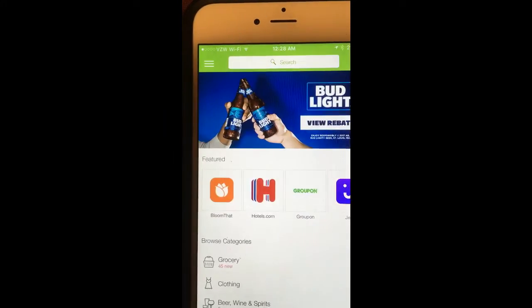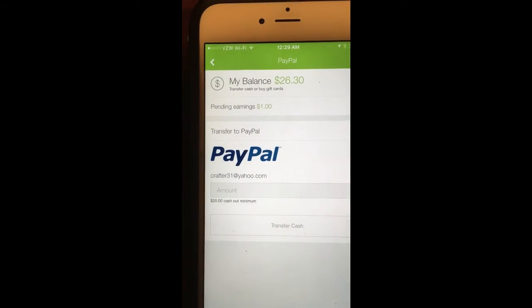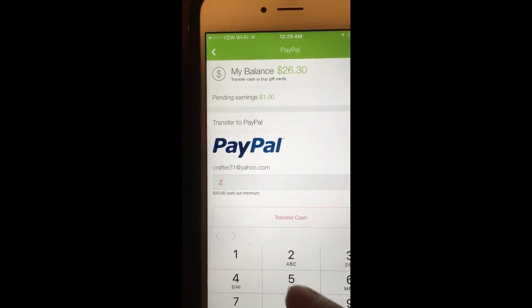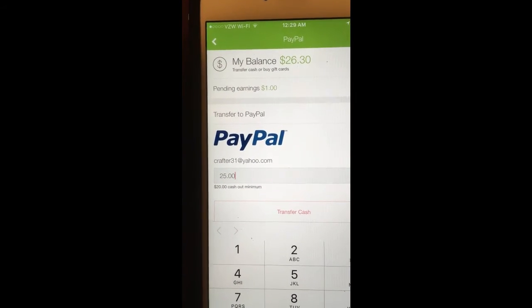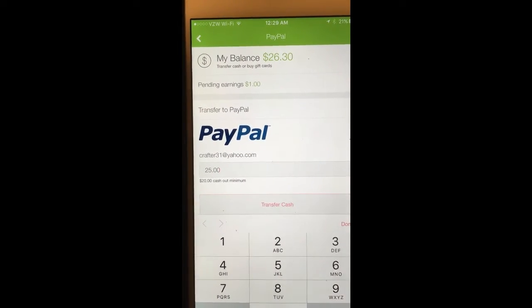I'll click 'withdraw through PayPal' because I already have an account there, and I'm going to transfer $25. I'll click 'transfer cash.'